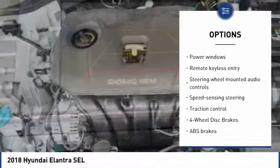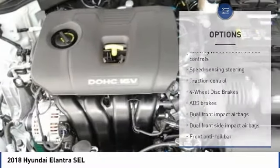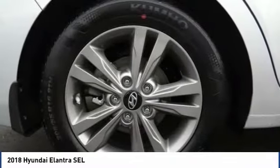Power steering, alloy wheels, four-wheel disc brakes, electronic stability control, power windows.